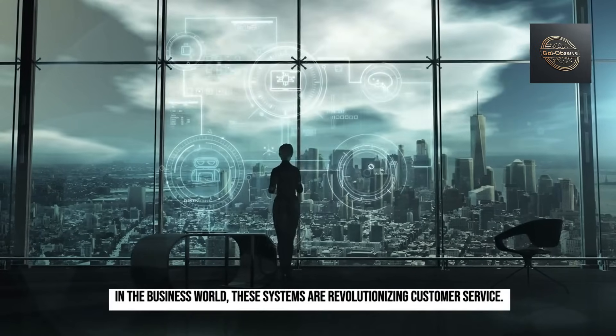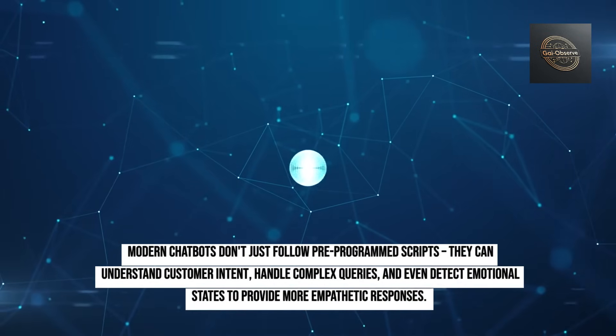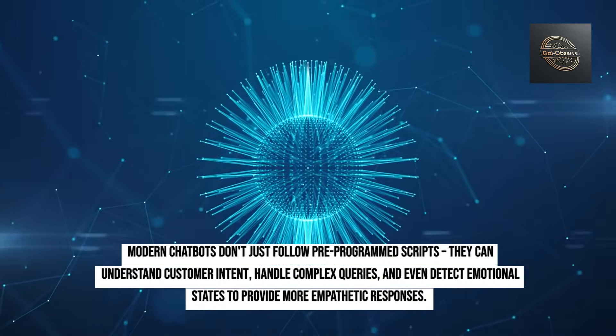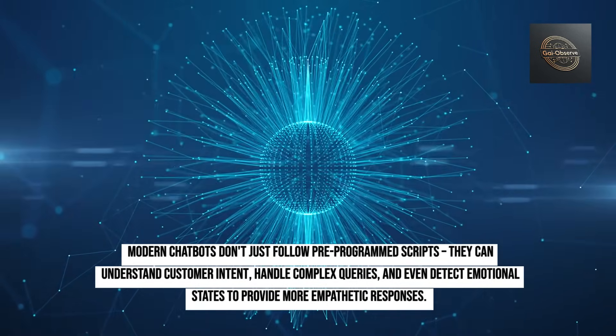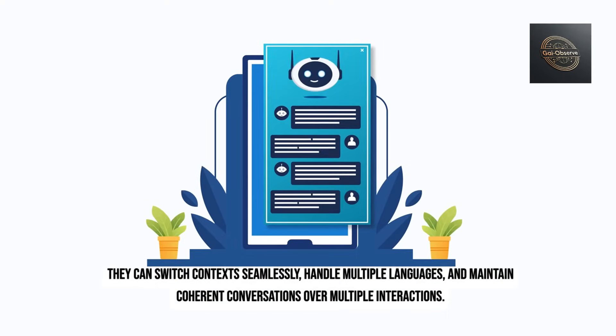In the business world, these systems are revolutionizing customer service. Modern chatbots don't just follow pre-programmed scripts — they can understand customer intent, handle complex queries, and even detect emotional states to provide more empathetic responses. They can switch contexts seamlessly, handle multiple languages, and maintain coherent conversations over multiple interactions.